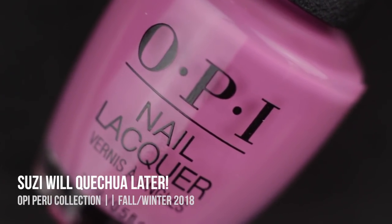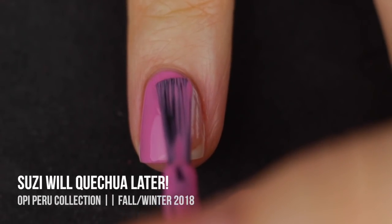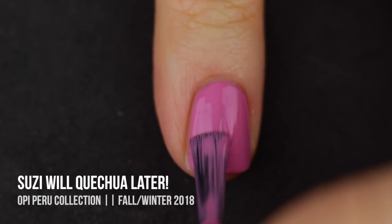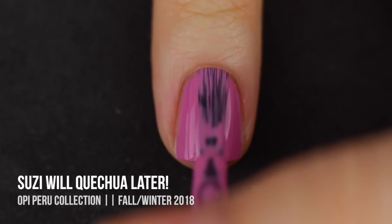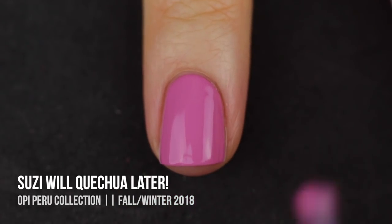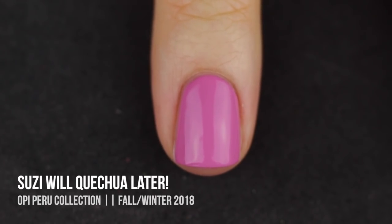Next we have Suzie Will Catch You A Later, which is a medium, almost a little bit dark, cool-toned pink cream. This is the classic OPI pink that they like to throw into each of their collections for those who don't like straying towards the crazier colors. It's the classic OPI formula and looks super nice on the nail, but I think I have a ton of shades like this so there's nothing particularly special about it — just your average OPI pink.